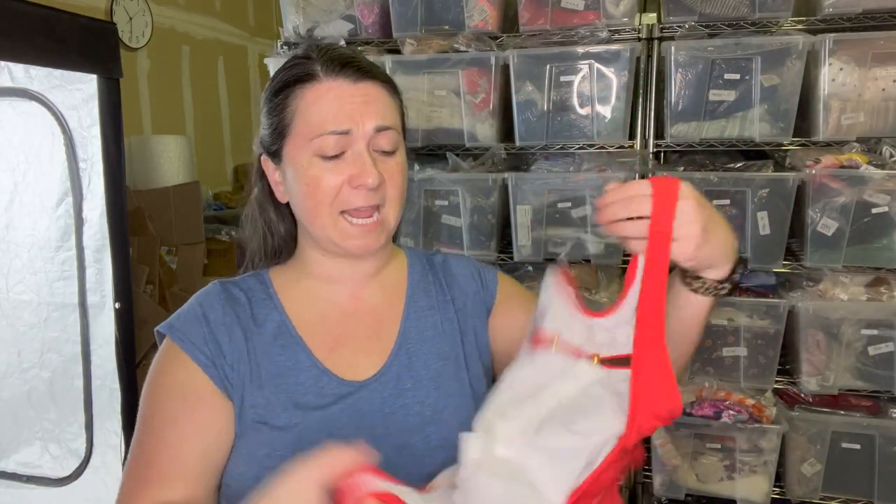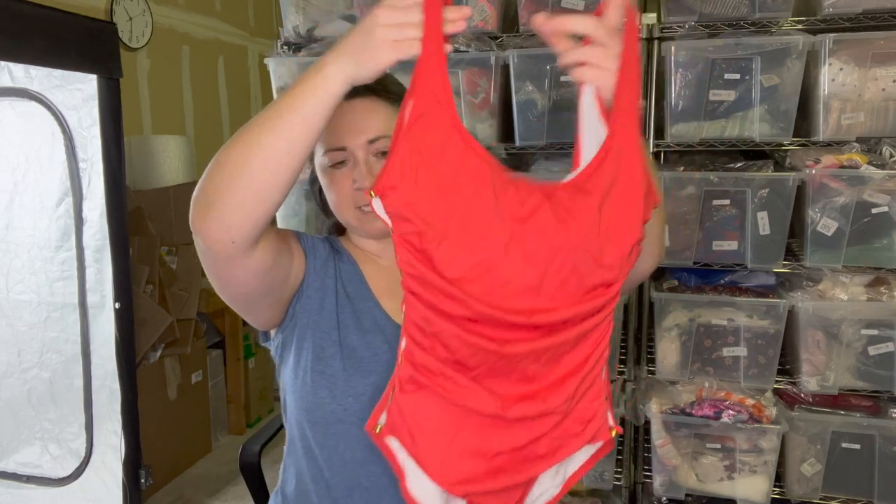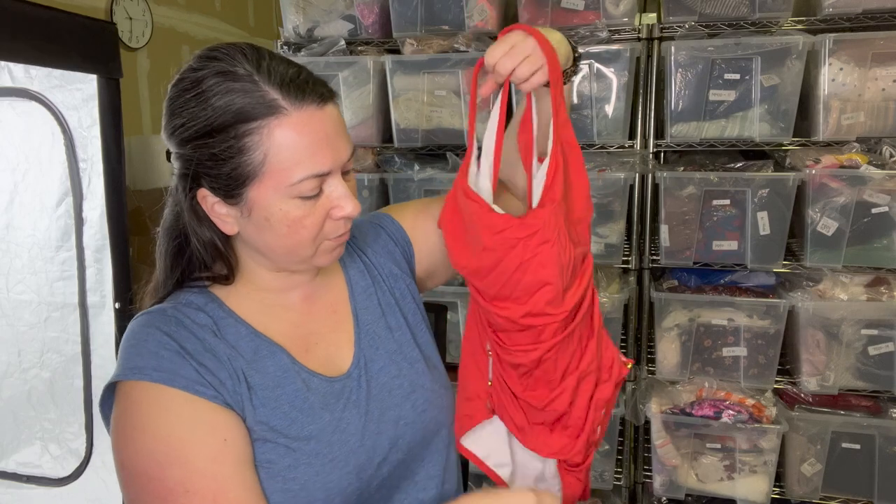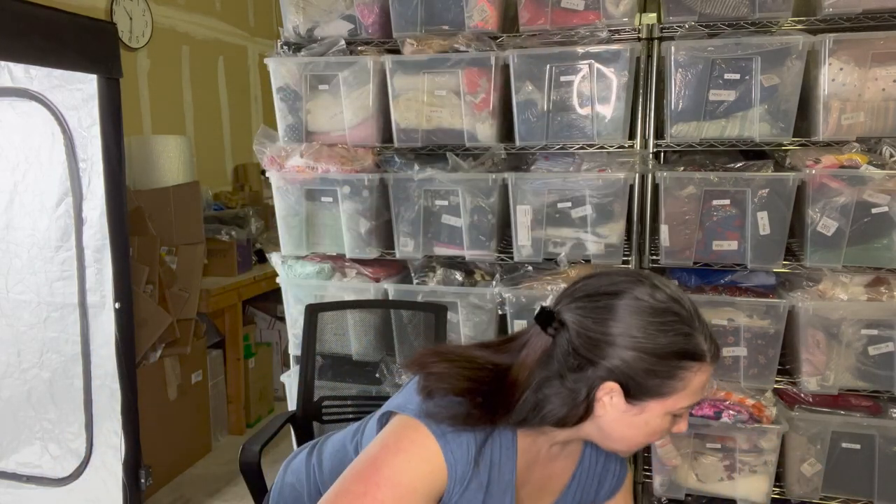Next is a swimsuit from the brand Carmen Marc Valvo, size eight. Super cute one-piece in nice condition. It's got cutouts on the side with ruching — really pretty. Number one thing to check with a swimsuit: dry rot, but also checking the crotch lining. It's just best to check it — if you know, you know.